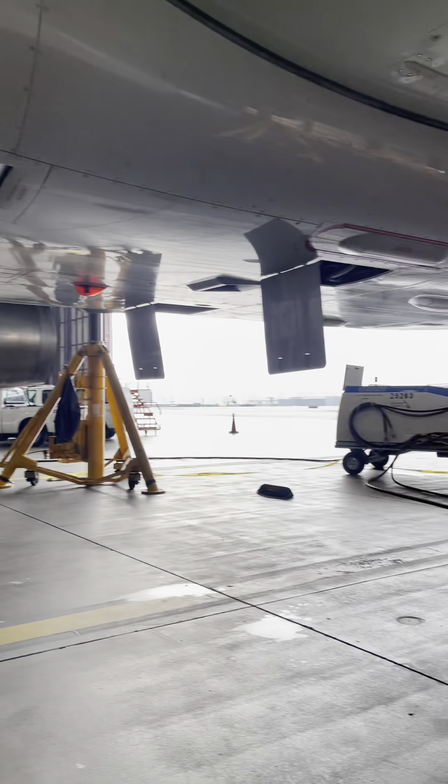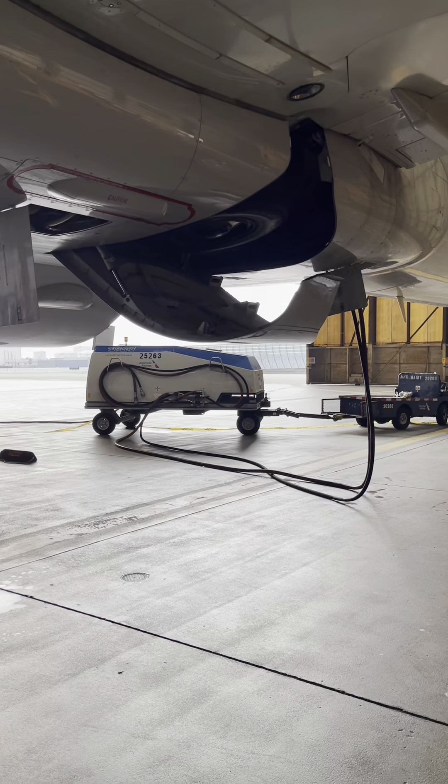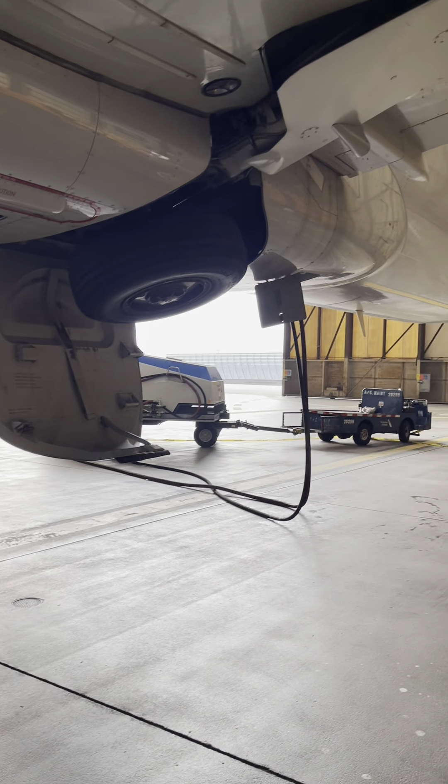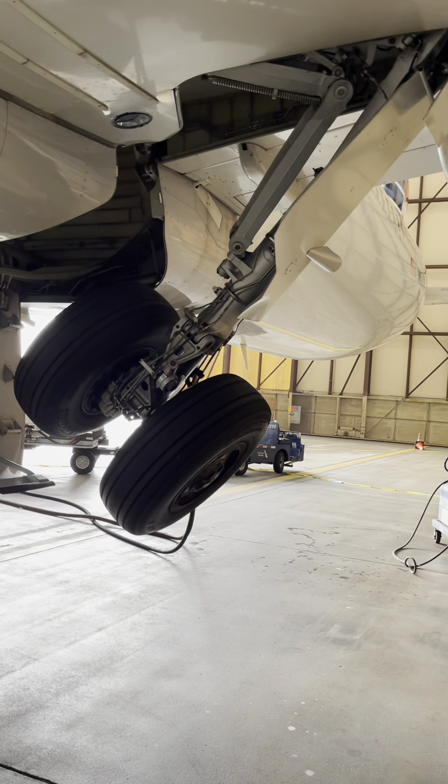The weight of the wheels themselves will automatically break the lock of the door and the wheels will drop down. And those springs I showed you earlier will lock the gear in place — all those fancy arms moving around. There it is in action.